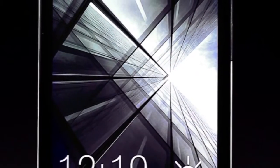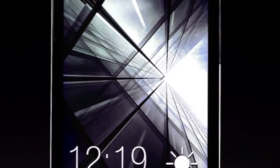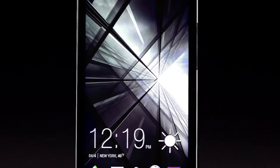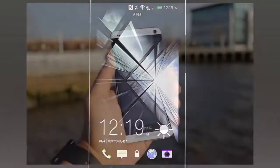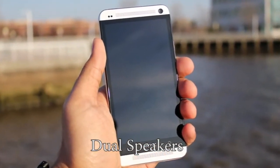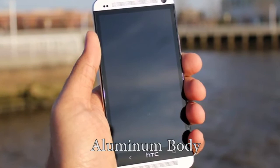The HTC One Max looks just like the other two members of the One family, the original HTC One and the HTC One Mini. It has dual speakers at the front, an aluminium unibody, and a polycarbonate strip that runs along the sides of the phone.